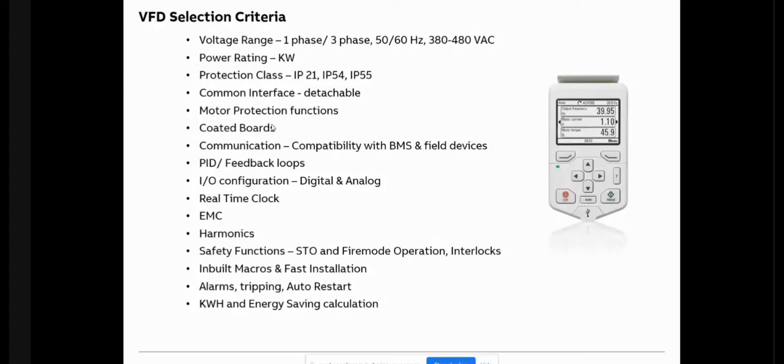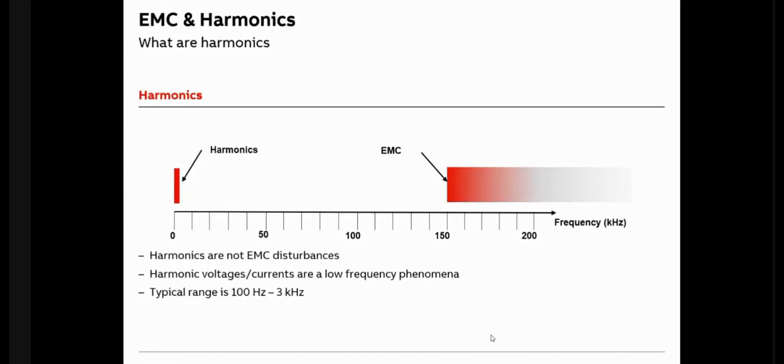Regarding harmonics and EMC — these are two types of noise or undesired signals. Harmonics is low-frequency noise, basically from 100 Hz to 3 kHz. EMC is high-frequency noise, also known as RFI (radio frequency interference), which is above 150 kHz. The causes are different and the mitigation techniques are also different.